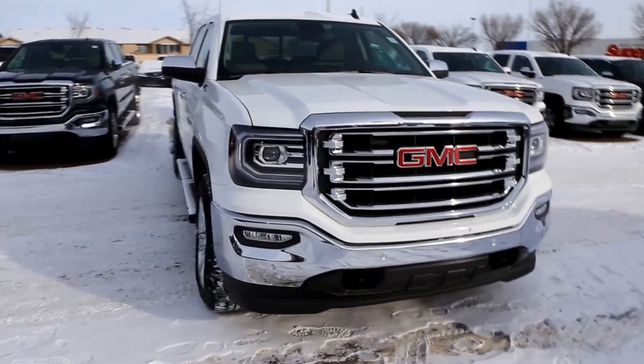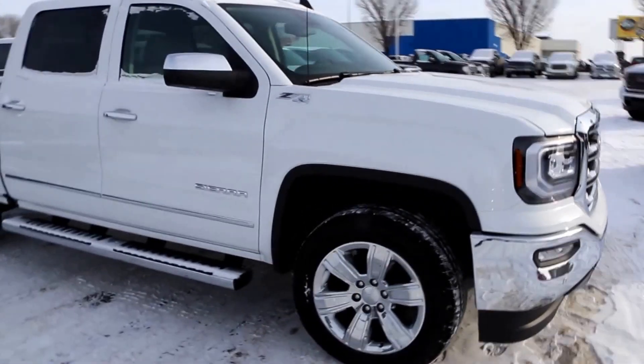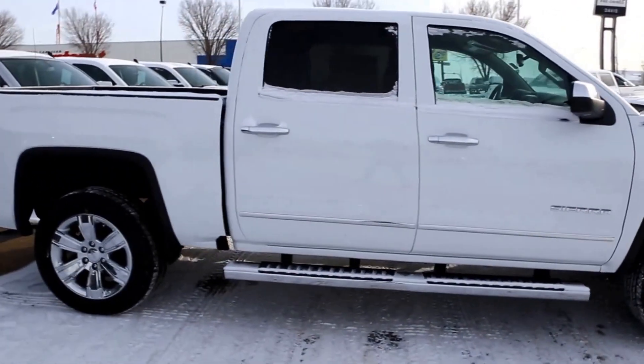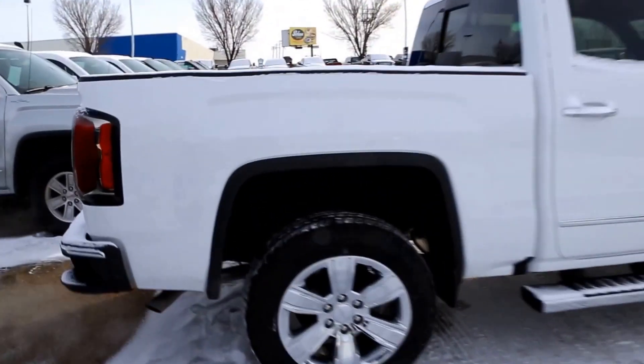Welcome to Davis GMC Buick in Medicine Hat. Here we have a 2016 GMC Sierra 1500 SLT in Summit White. It has an Ecotec 5.3 liter direct injection V8 and an 8-speed automatic transmission.